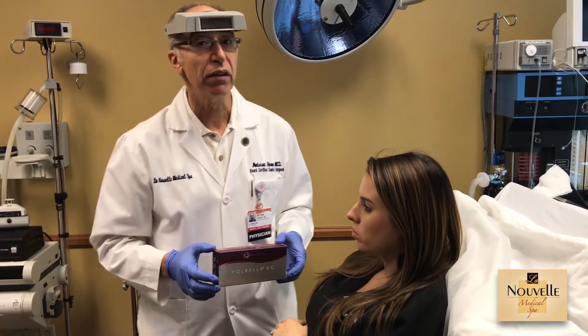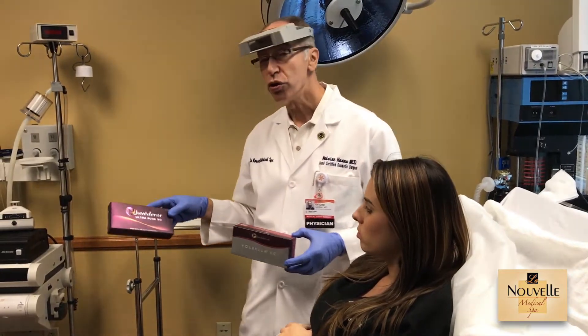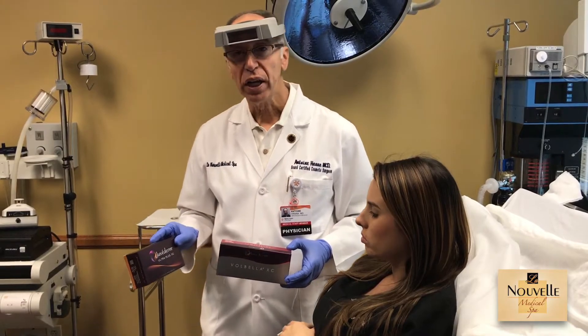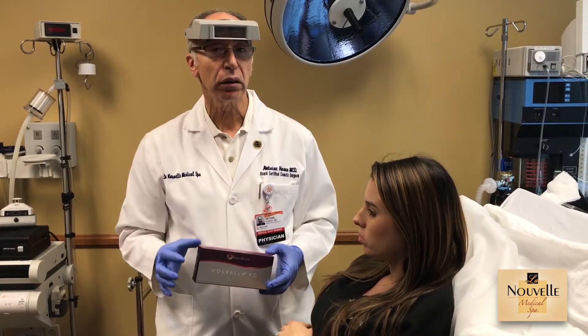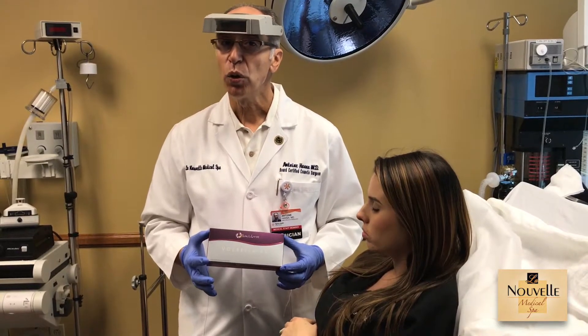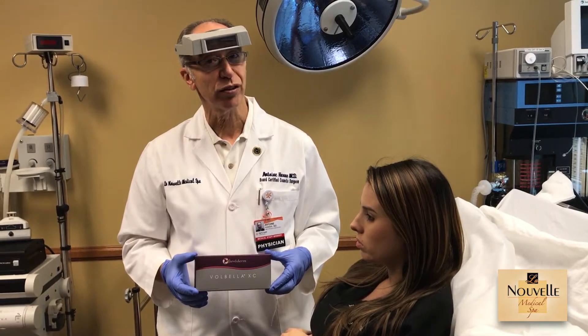I tell people: if you want volume, then we go with Juvederm — Juvederm is really for full volume. If we just want to correct the fine lines around the lips and just a subtle injection in the lips, then Volbella will be your answer. I hope that helps — let me know if you have any more questions.